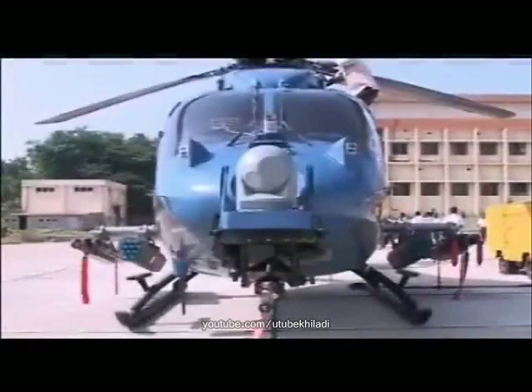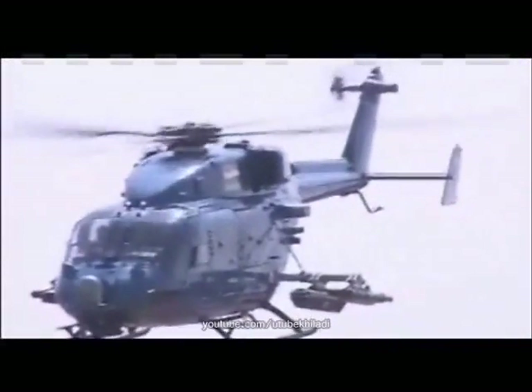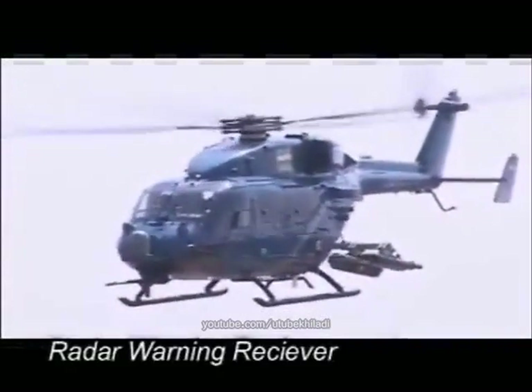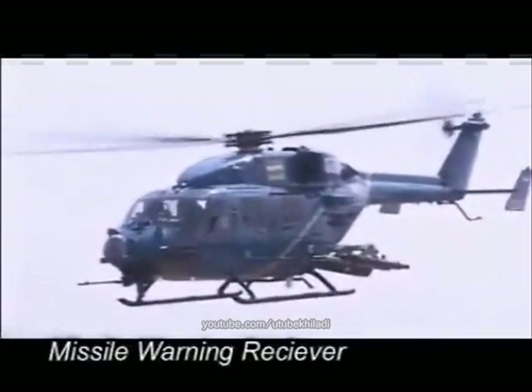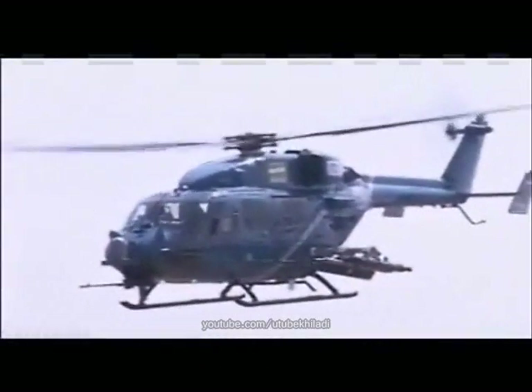Equipped with an electronic warfare suite, Dhruv is a force to reckon with for any armed force in the world. The electronic warfare suite typically consists of radar warning receiver, missile warning receiver, and laser warning receiver — all integrated into a single LRU.